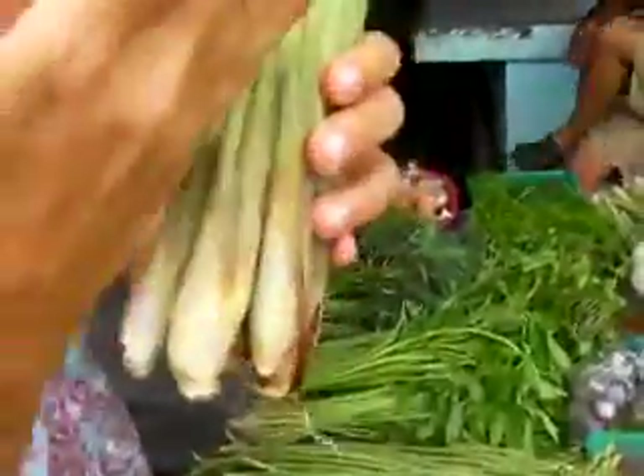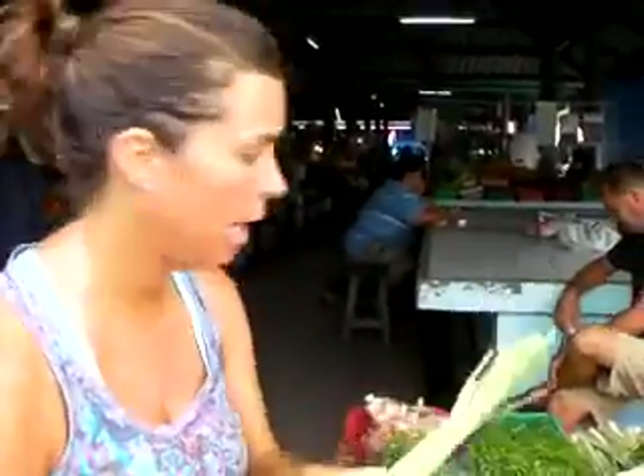Here's the fresh lemongrass — great for tea. When you cut lemongrass, you always cut it on an angle. That's the traditional Thai style, because you open up more of the flavor of the lemongrass when you cut it that way.